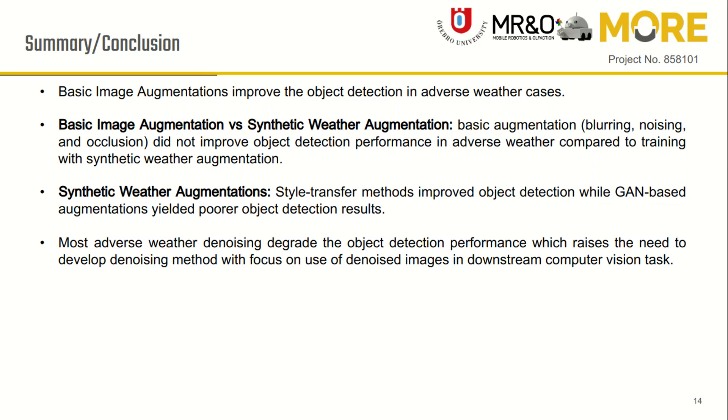The method of using object detection on denoised images resulted in the worst performance, which raises the need to develop denoising methods with a focus on the use of denoised images in downstream computer vision tasks like detection, segmentation, and others.